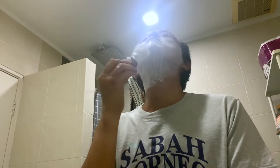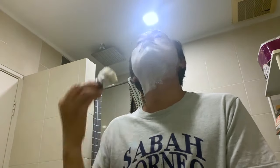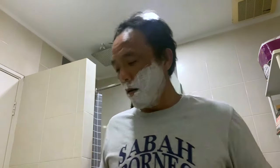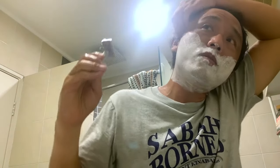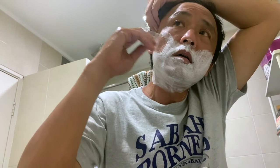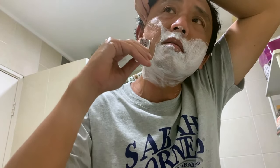Hopefully it won't get me again. The last time it got me was somewhere here. Went extra slow there today. As we all know, you have to go at least two to three runs on a razor to really call it — whether you like the razor or not. So sorry about the light in the background.